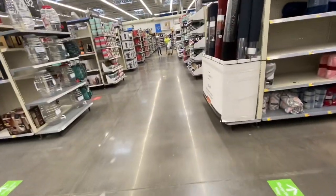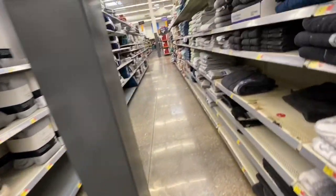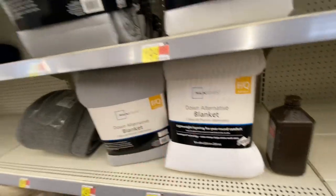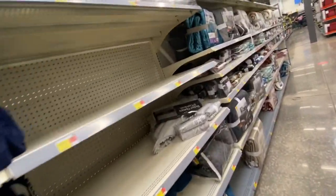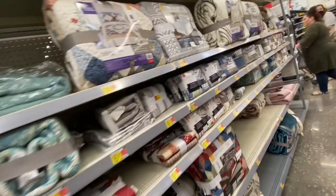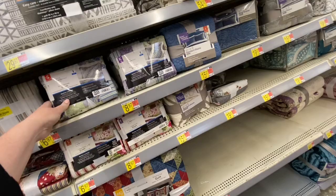I'm looking down each aisle. In this aisle I see some blankets and sheet sets. They're just kind of plain colors like gray, white, and beige — they would be good accent blankets. They also have some quilted ones, patchwork quilt blankets, and some sheet sets.